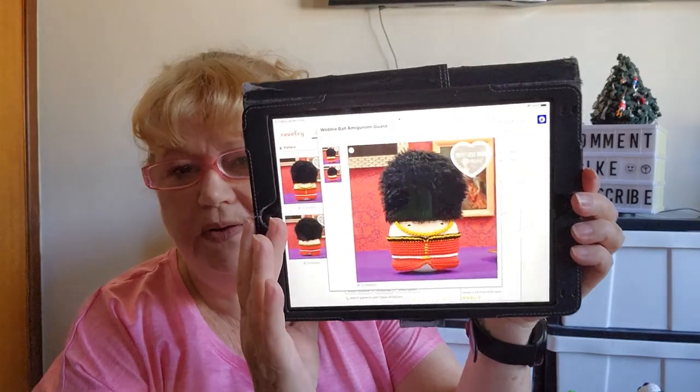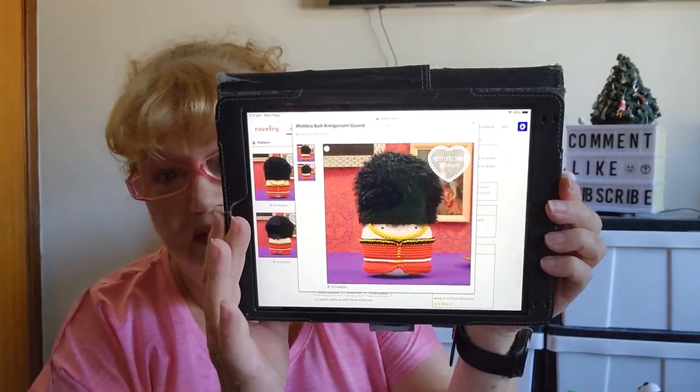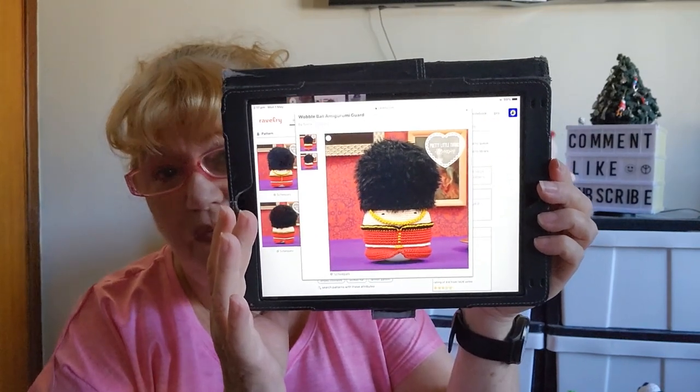I have quite a few subscribers and friends in the UK, and the 6th of May is my birthday — it also happens to be the coronation of King Charles III on the same day. So another bonus point is available if you make an amigurumi to do with the coronation. That means an actual piece of amigurumi — not just the colours. A beefeater guard, a prince, a queen, a princess — anything royal to do with the coronation will earn you a bonus point.